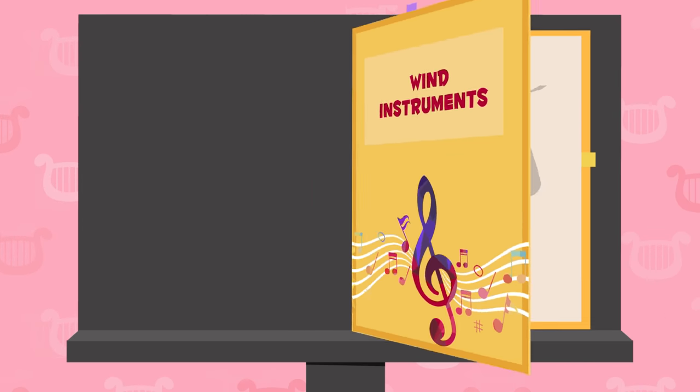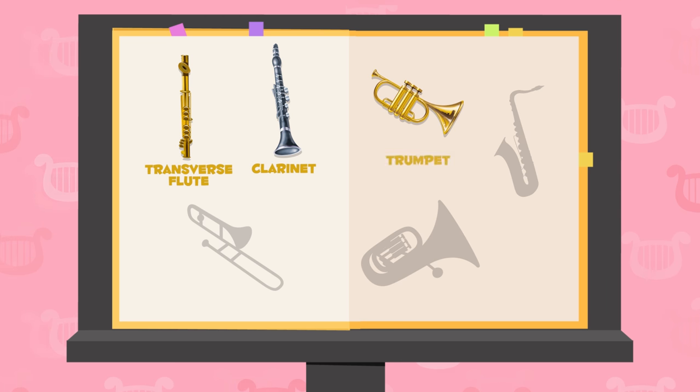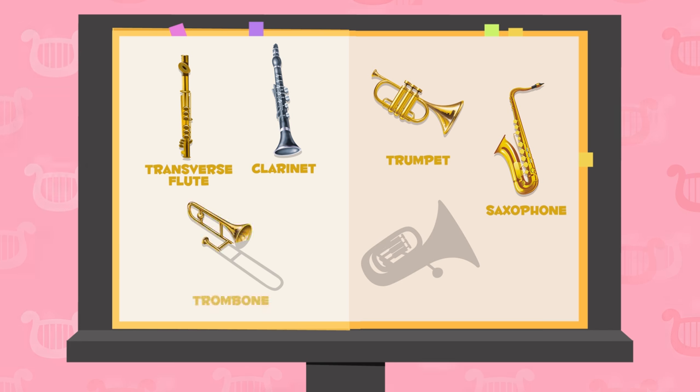Let's review the instruments we learned about today: transverse flute, clarinet, trumpet, saxophone, trombone, and tuba. Great!